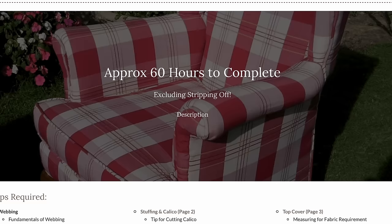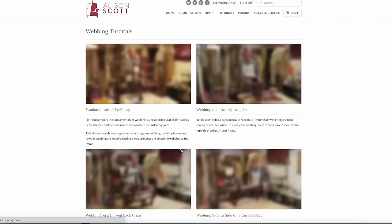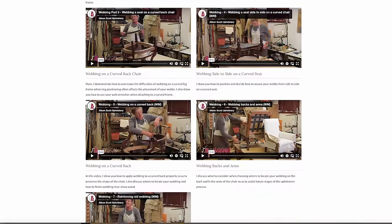So now we're ready for top cover. To gain access to my tutorials, please take a look at my website at alisonscottupholstery.co.uk. I look forward to you joining me!